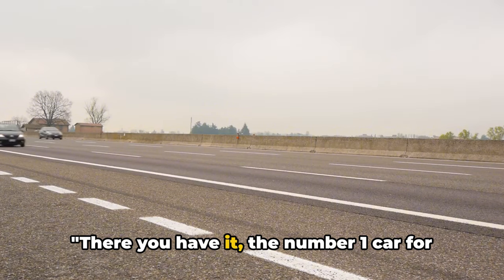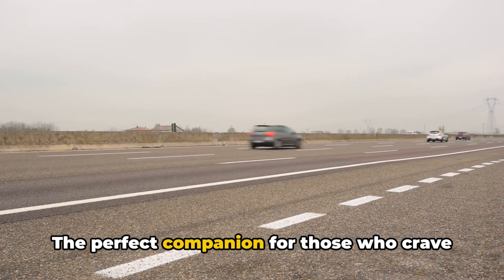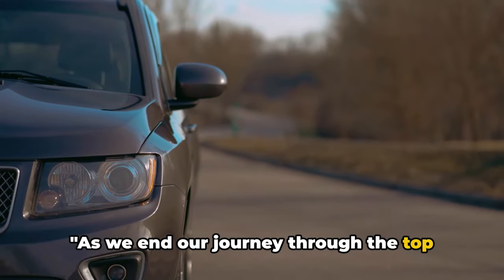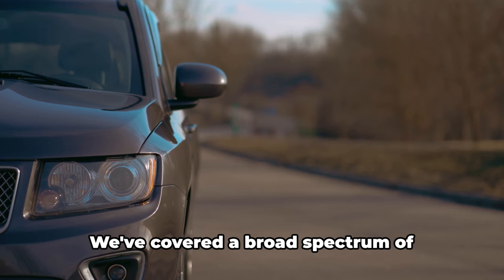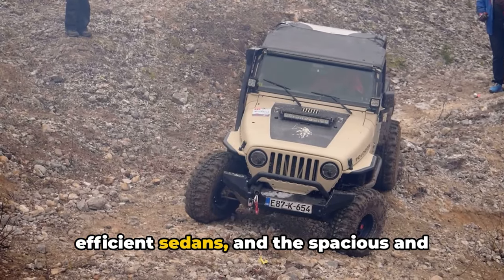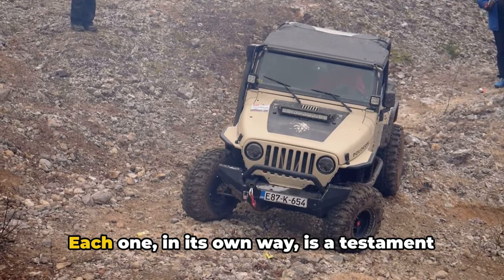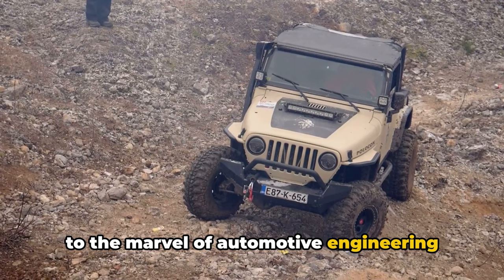There you have it — the number one car for long-distance driving, the perfect companion for those who crave the open road. As we end our journey through the top 10 most reliable cars for long-distance driving, let's take a moment to recap. We've covered a broad spectrum of automobiles, from the hearty and rugged utility vehicles, to the sleek and efficient sedans, and the spacious and comfortable family cars. Each one, in its own way, is a testament to the marvel of automotive engineering and design.